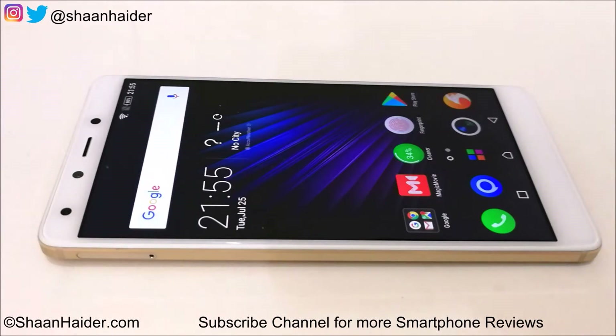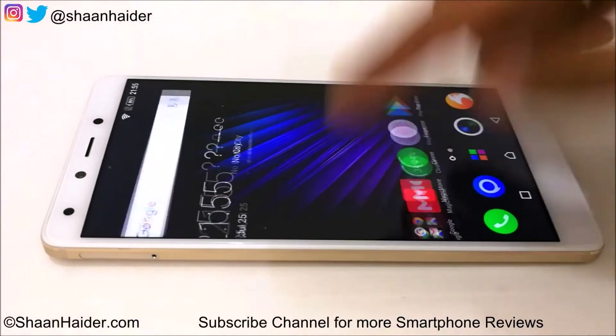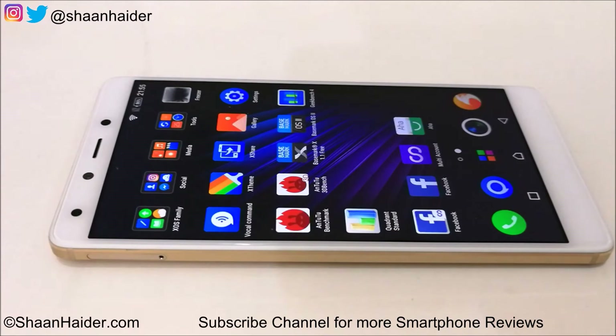The benchmarking applications we have today are: Android Benchmarking, Basemark X, Basemark OS 2, Geekbench 4, and Quadrant Standard. We have already performed all these benchmarking tests and we will look at the scores directly to save you time, to see how much these hardware specs contribute in all of these benchmarking tests.